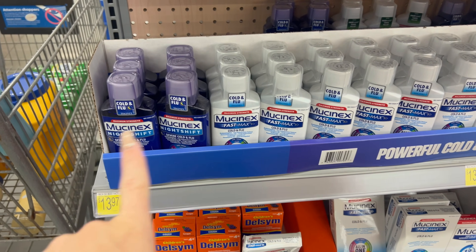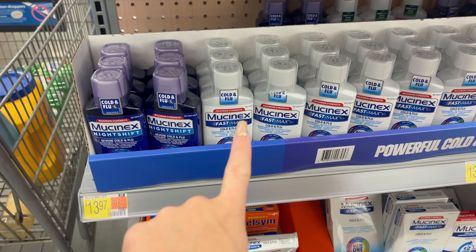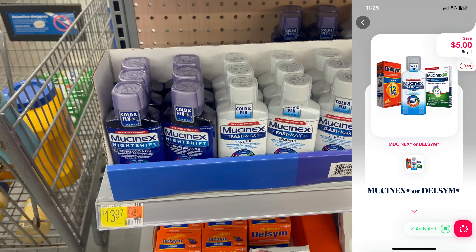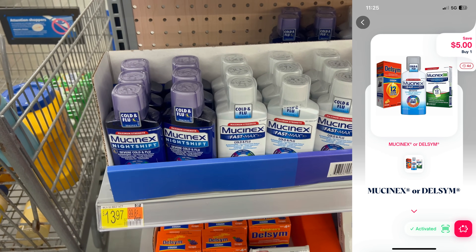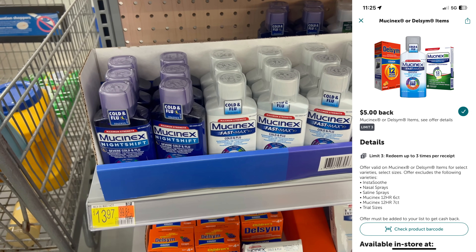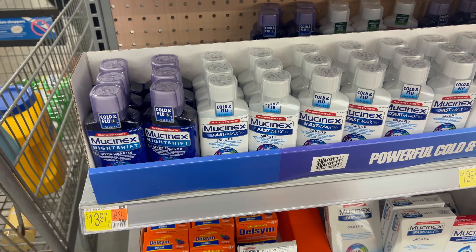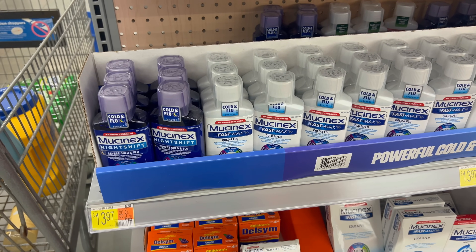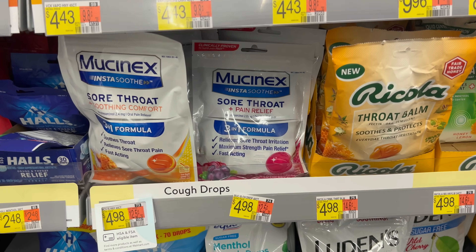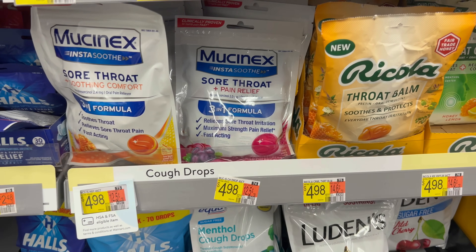The next deal is on Mucinex Fast Max Cold and Flu for $13.97. Submit to Shopmium for $5 cash back, then submit to ibotta for another $5 back — makes it just $3.97. This is medicine I personally like and stock up on, especially with cold and flu season.